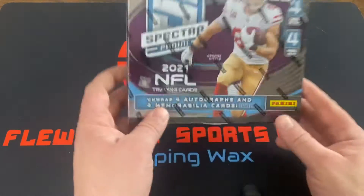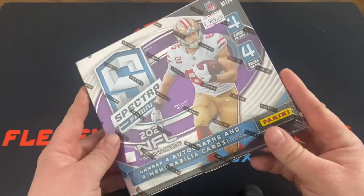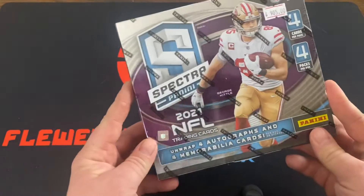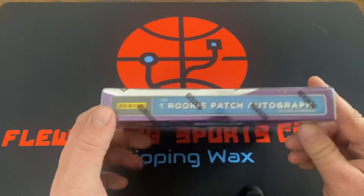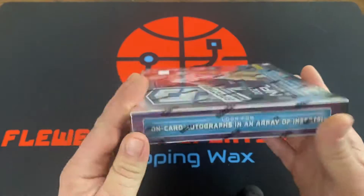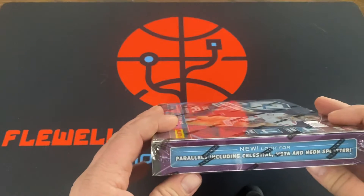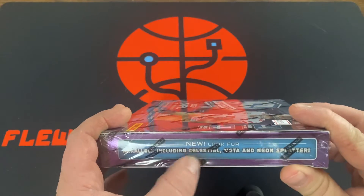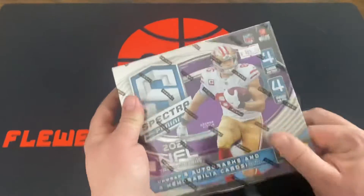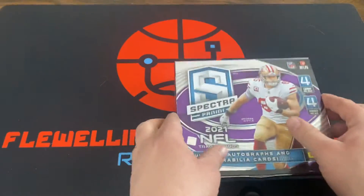Alright, here we go guys. Did Spectra basketball earlier, now we're going to do a little Spectra football. We've got four cards per pack, four packs per box, four autographs and four memorabilia cards per box on average, and one rookie patch auto per box on average. Parallels including Neon Spectra. 2021 Spectra Football, here we go.